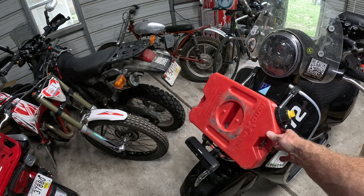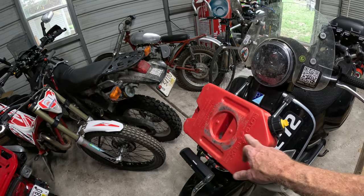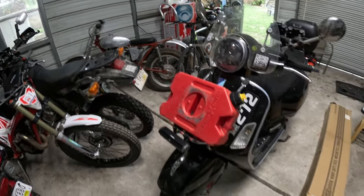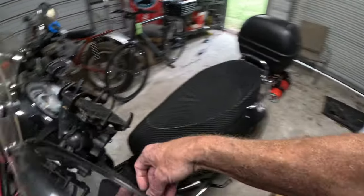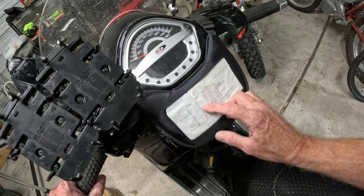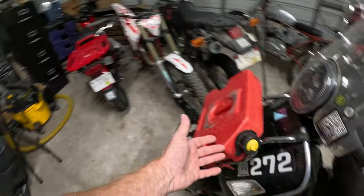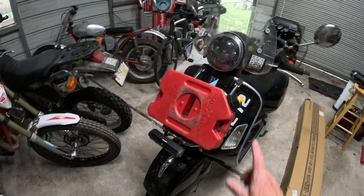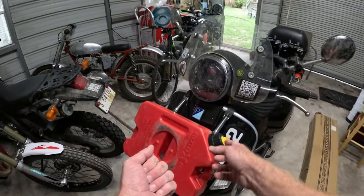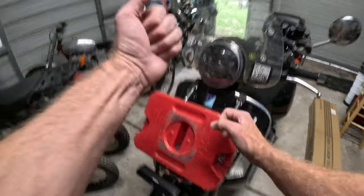Next, the Rotopax gas can — I already owned this so I didn't purchase it for the Cannonball. I used it every day and strategically. On every day's route I had a sheet with section-by-section checkpoints and gas stops, with notes to fill gas from either the Rotopax or one of my little MSR bottles. I do like how the Rotopax, when you shove it into the tank filler and press the activator on the spout, it just flows and it's pretty fast.